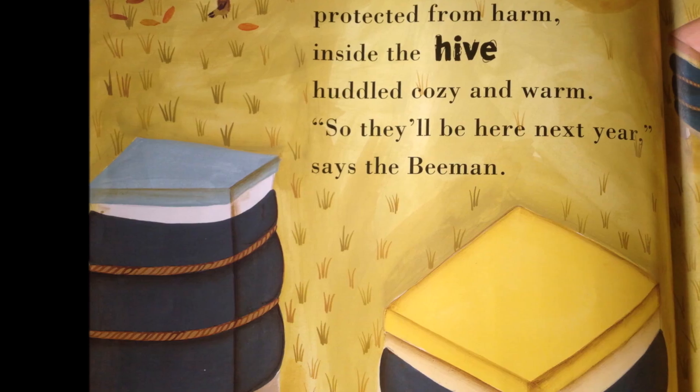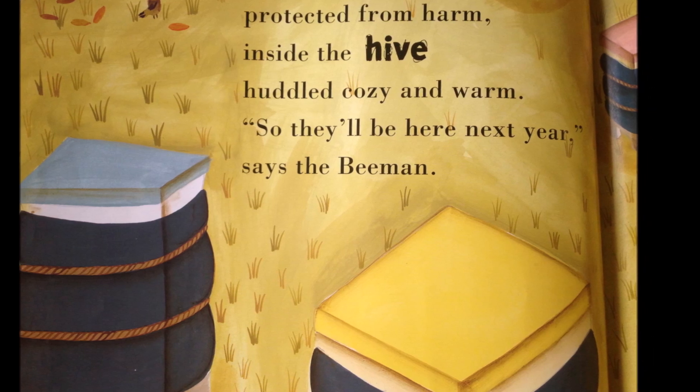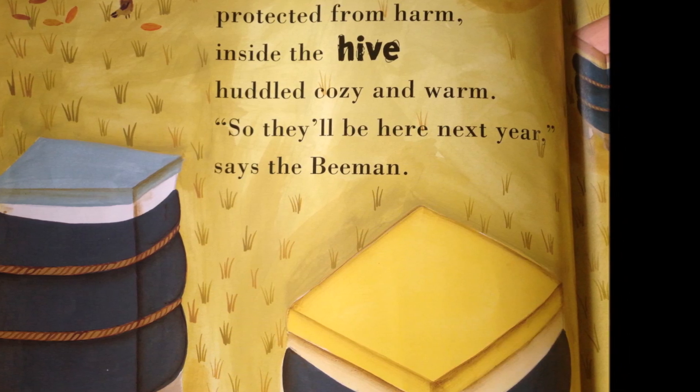Here are the bees, protected from harm, inside the hive, huddled cozy and warm, so they'll be here next year, says the Bee Man.